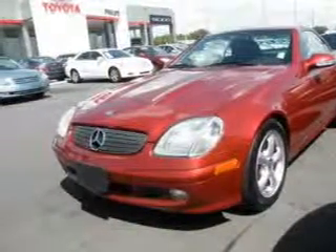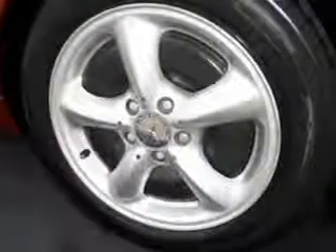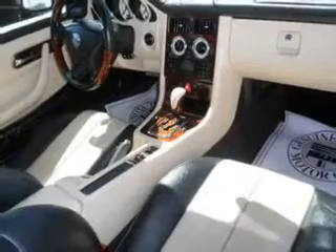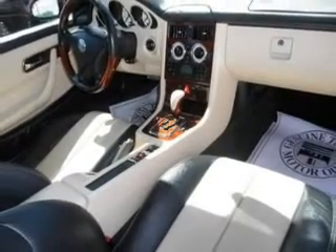Premium wheels give a more luxurious look. Treat yourself to the splendor of a premium sound system. The anti-lock braking system will keep you safe on the road. Let the outside in with a power convertible roof.